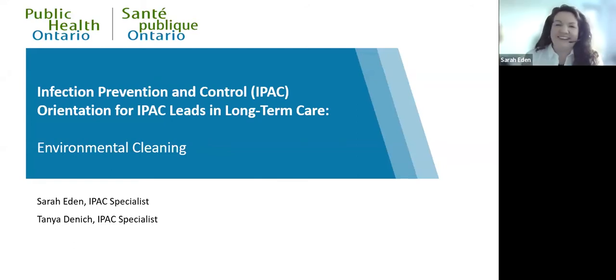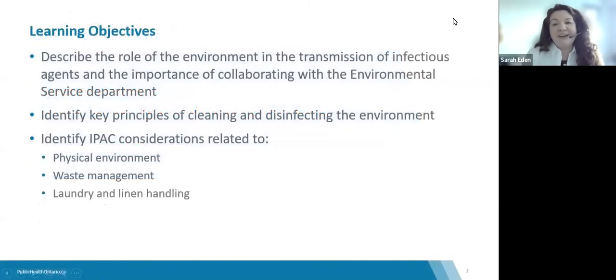Thank you so much. Welcome, everyone, and thank you for joining us today. We are really excited to be sharing another session in this learning series with you. The learning objectives for today's session are to describe the role of the environment in transmission of infectious agents and the importance of collaborating with environmental service departments.